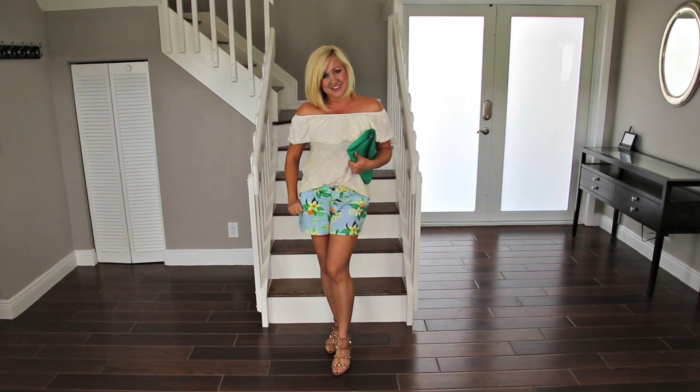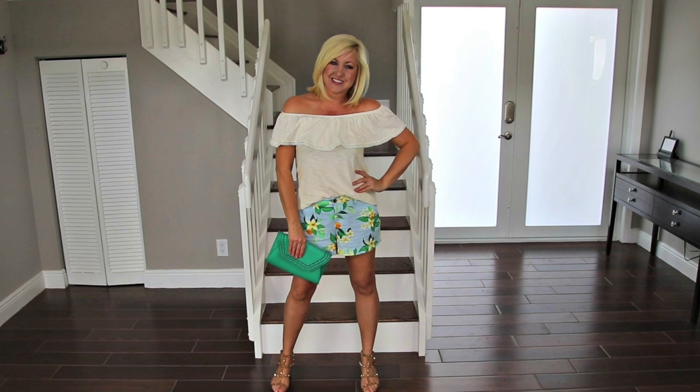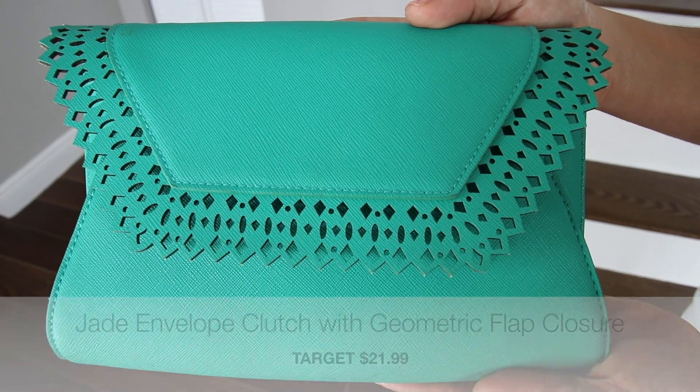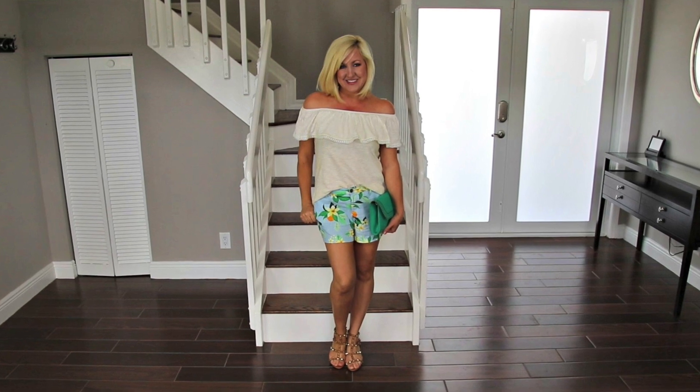This off-the-shoulder top and floral shorts are both from Old Navy. I love the colors in these shorts. This outfit is very versatile because just switching out the shoes and bag could easily turn it to a daytime look, but since it's date night, I've got to break out the heels, and this green Target clutch brings out the green in the shorts, which I love.